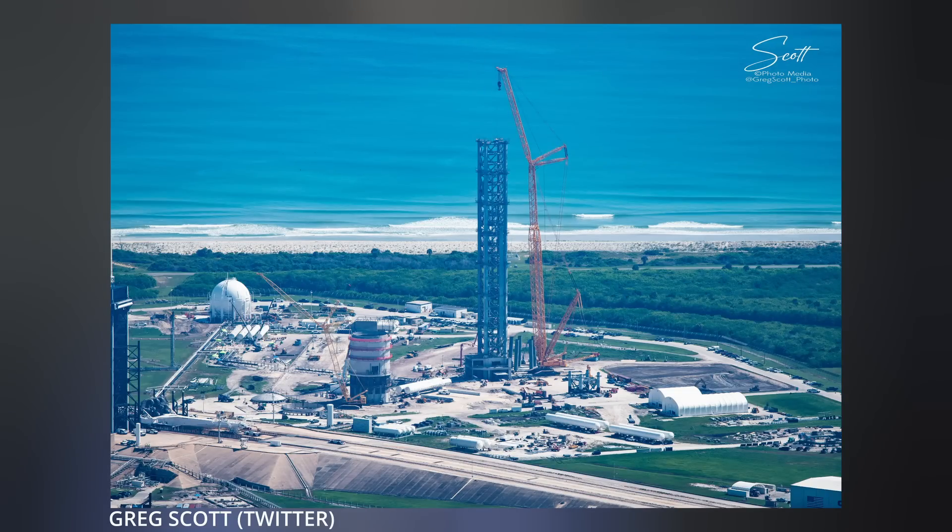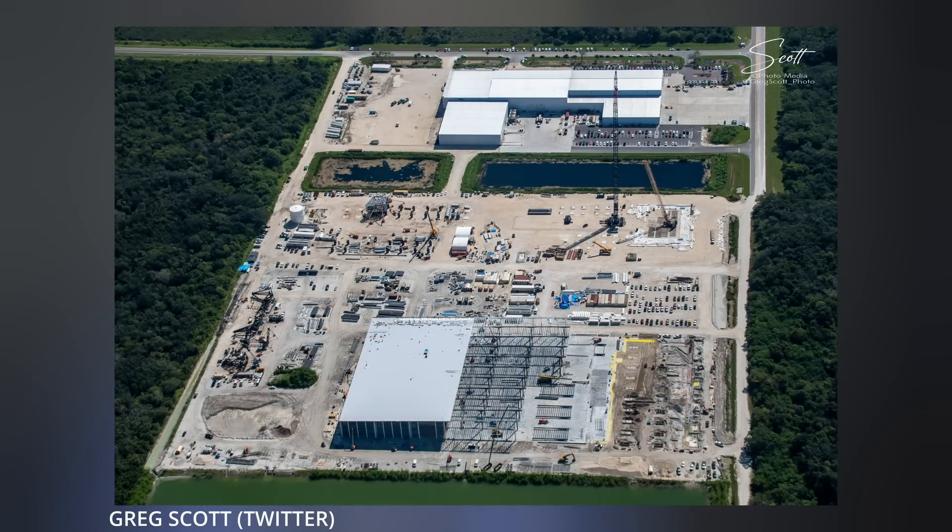On the east coast, Starship's launch integration and catch tower is just about finished sprouting out of the ground, and SpaceX's new Roberts Road facilities are taking shape. Of course, be sure to support local photographers like Greg Scott, RGV Aerial Photography, Starship Gazer, and LabPadre. Their links are provided in the description below.